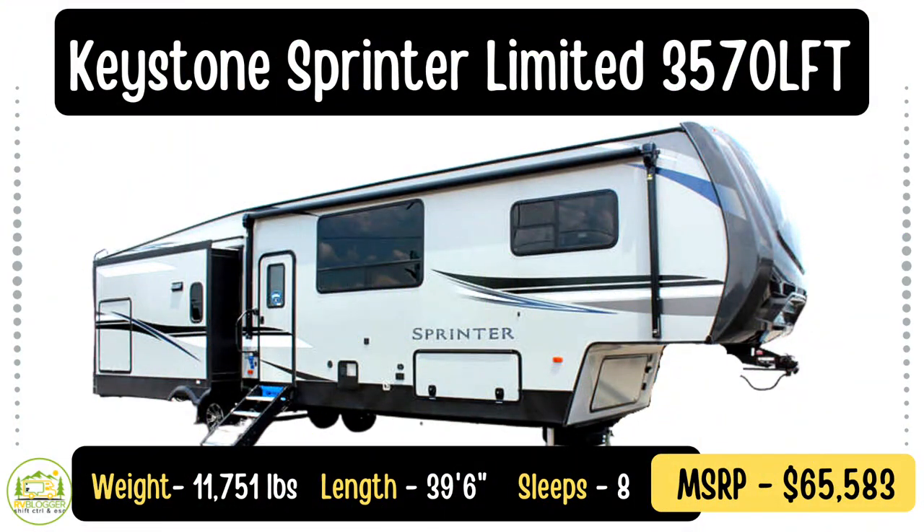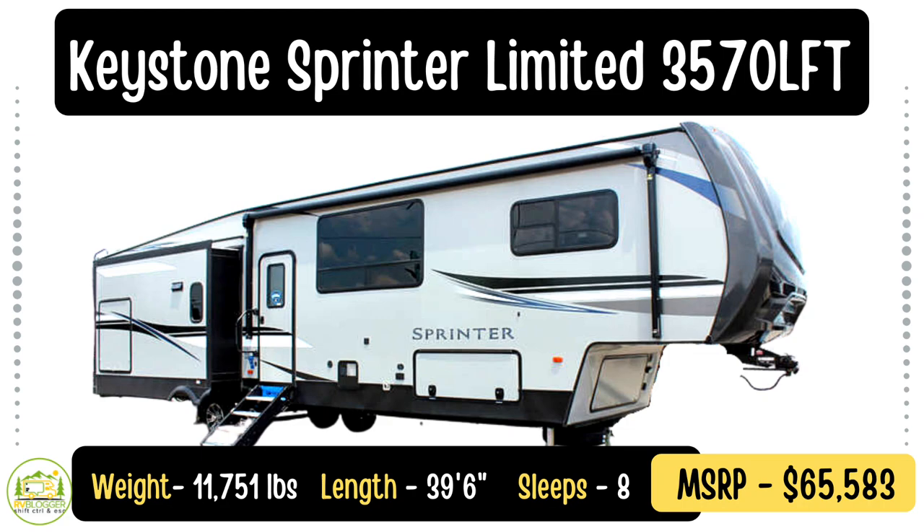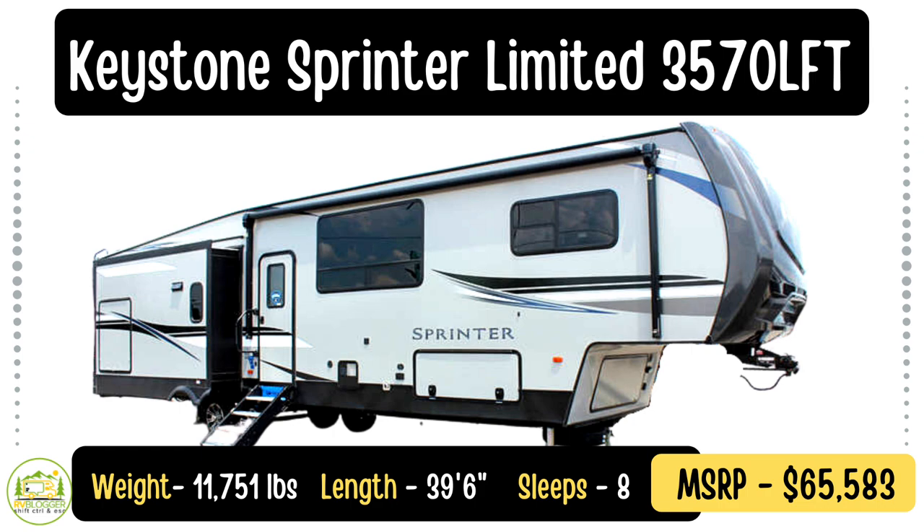Let's get started with our brief reviews. This fifth wheel is the Sprinter Limited 3570LFT model, which stands for loft. It's a pretty cool fifth wheel — it's got two bedrooms, one of which has a loft over top. It can sleep a lot of people, has four huge slide-outs, and is a four-season fifth wheel as well.